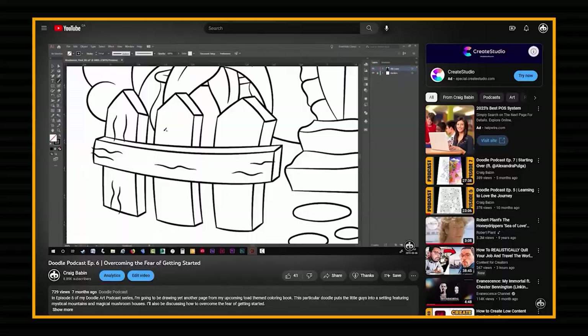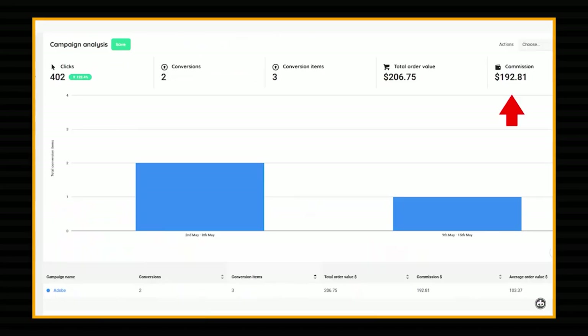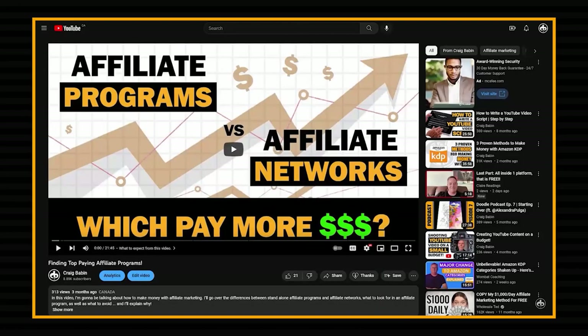That whole scenario usually plays out something like this: 'So in the month of May, Adobe paid me $192.81. On a side note, if you're interested, I have a video that shows you how to find high paying affiliate programs that I'll put a link to at the end of this video.' Now when it comes to the playlist recommendation, that always happens during the last few seconds of my video.